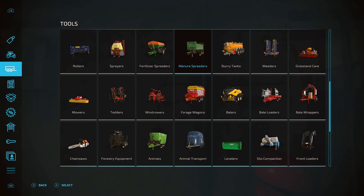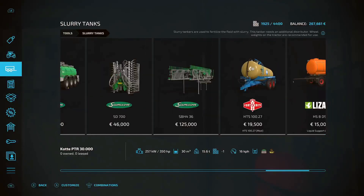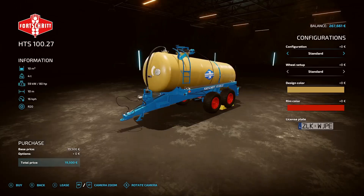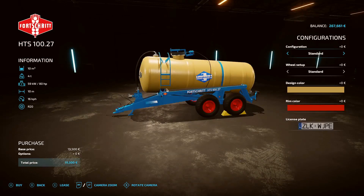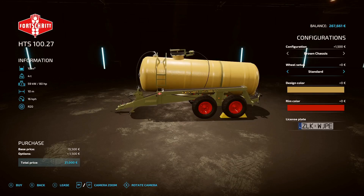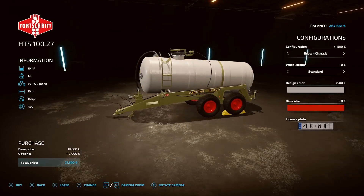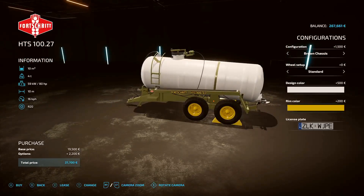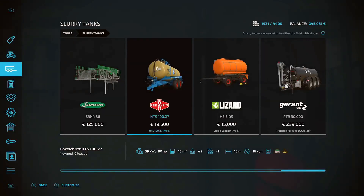Our money is up from those silage bales so we're going to buy a couple of things. The problem is there's no wet slurry or manure sell point on this map, so I think we'll use a slurry tanker for doing our fields - I've downloaded the HTS 127, so we'll go for that - a Forschark Brownie. Look at that tracked version, that's quite cool! But no, we'll just go standard, white with yellow rims. We'll buy that - 10,000 litre capacity which is pretty handy.